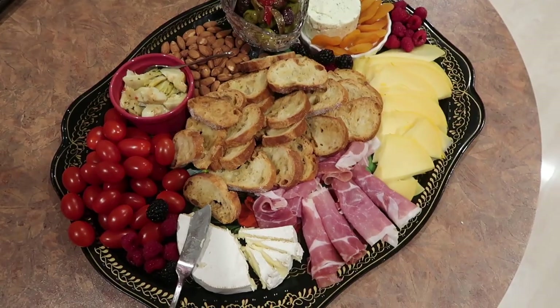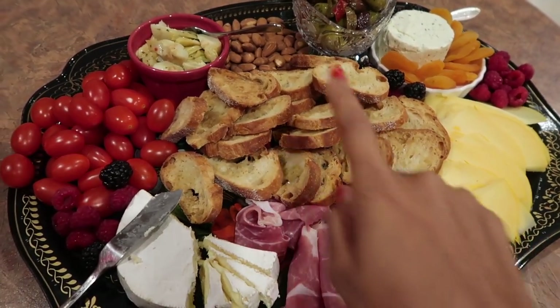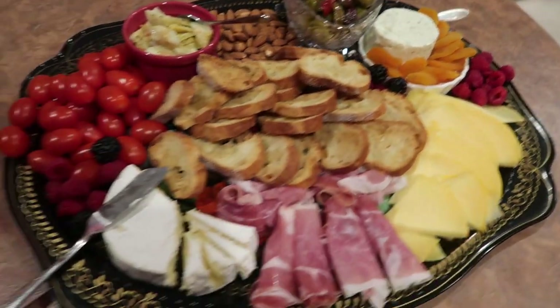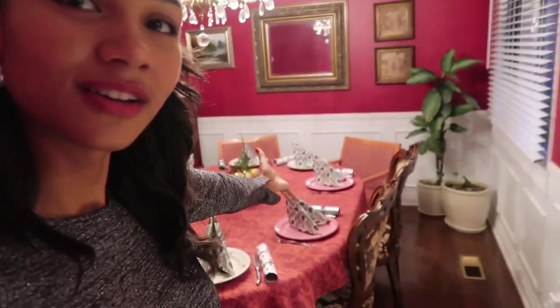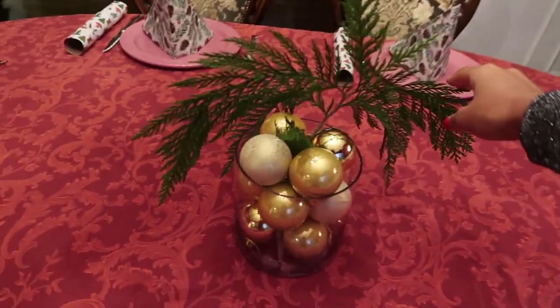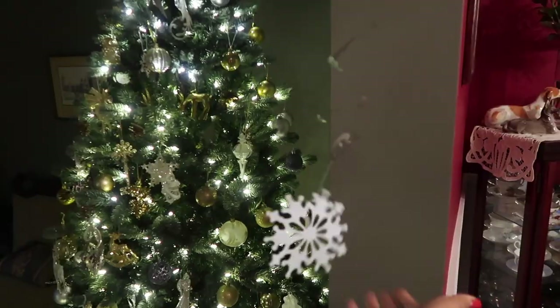The big charcuterie reveal — there she is! I have to say I'm pretty impressed with myself. We've got prosciutto, some gouda, these little toasts that my mom makes, artichoke, olives, roasted almonds, some boursin with apricot, raspberries, brie, tomatoes, and more raspberries. My guests are going to be here soon. Here's the finished table — we added some Christmas crackers, our centerpiece has beautiful greenery, and we strung up some dollar store snowflake streamers. Thank you for watching. I hope you have a Merry Christmas, a happy holiday, whatever you celebrate, and I'll see you soon!